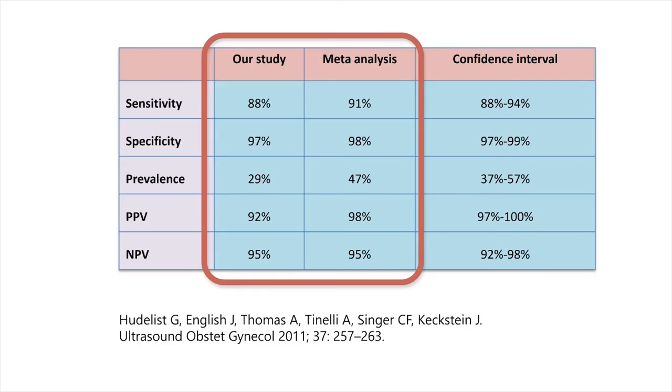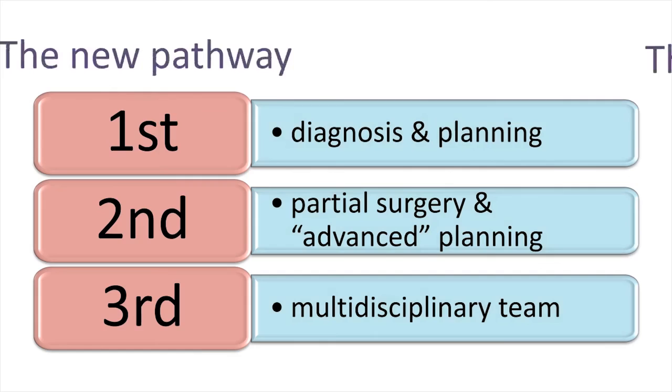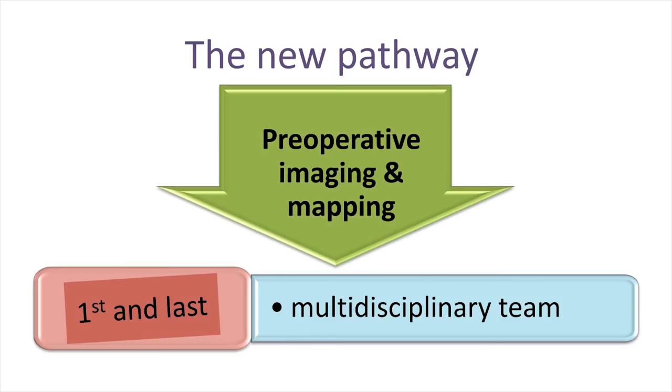We feel it is time to say goodbye to the old pathway requiring three laparoscopies before a multidisciplinary team is present to remove endometriosis properly. The new pathway has women with symptoms of endometriosis diagnosed pre-operatively by ultrasound, endometriosis mapped, and a multidisciplinary team present during the first laparoscopy — which can then also be the last. Knowing this in advance also allows the surgeon to discuss in much more detail with the patient what the operation may involve, enabling more informed decisions.